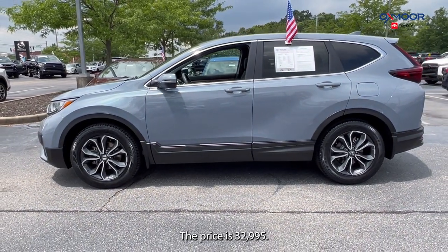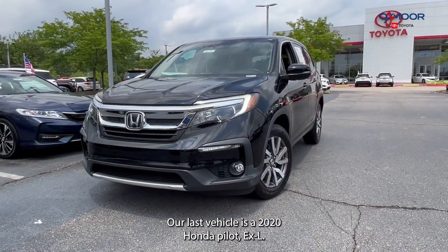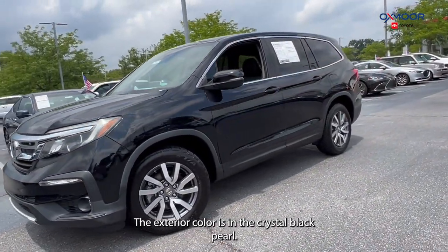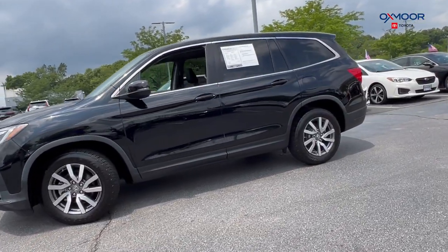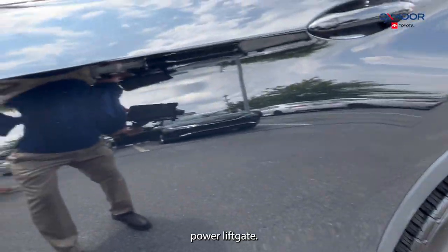The price is $32,995. Our last vehicle is a 2020 Honda Pilot EXL. The exterior color is in the crystal black pearl. You're going to have 18-inch alloy wheels and a power liftgate.